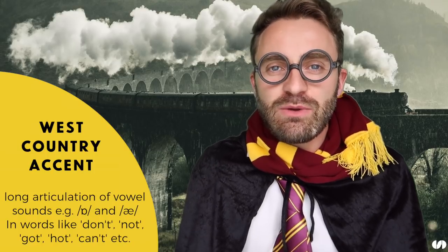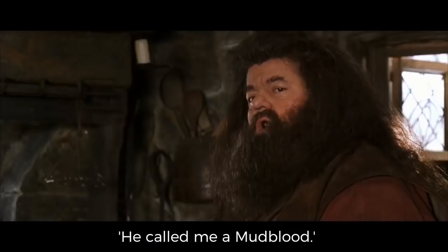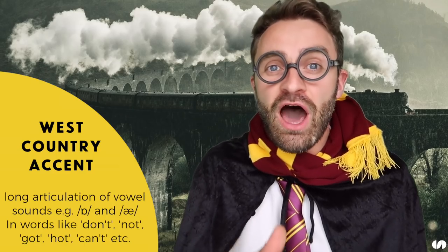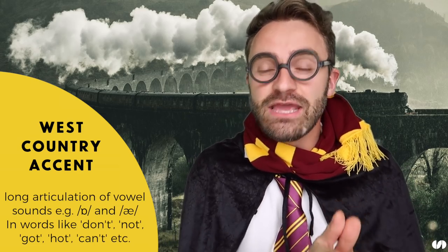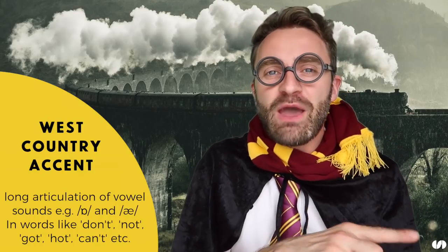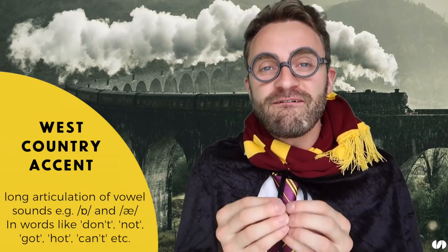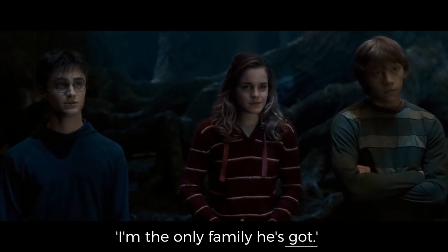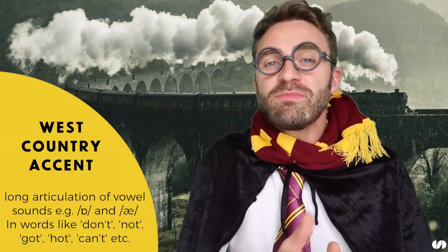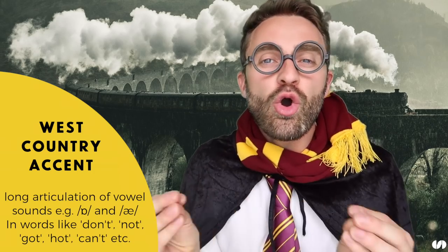'Yeah but what if he don't like Romania?' — that long vowel, he does that a lot. Another example: 'Call me a mudblood.' 'He did not.' — 'not' — that longer vowel sound. Then: 'I'm in the only family he's got' — 'got' — long vowel sound again. You'll also notice 'he's' becomes 'ease', so he dropped the H there. This long vowel articulation is very common in the West Country accent.